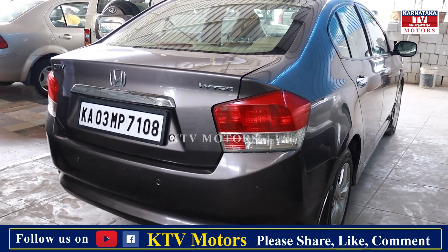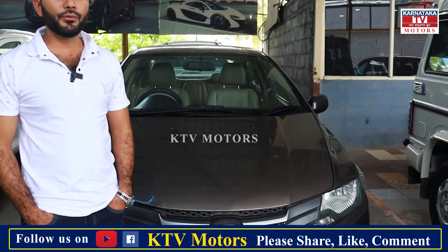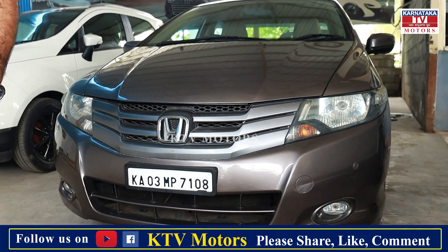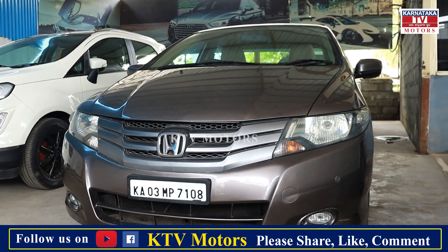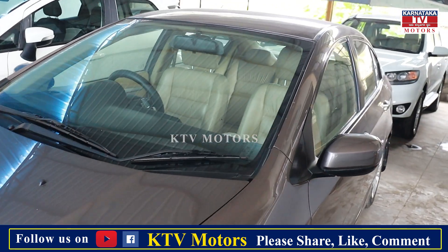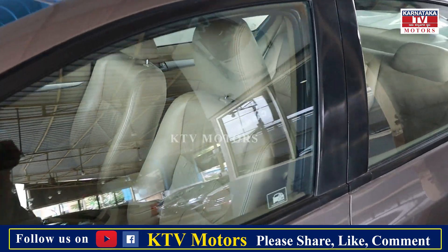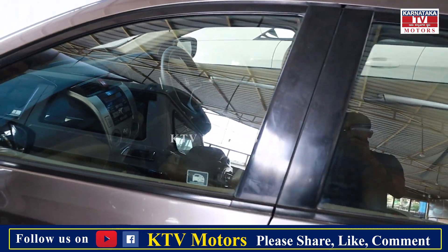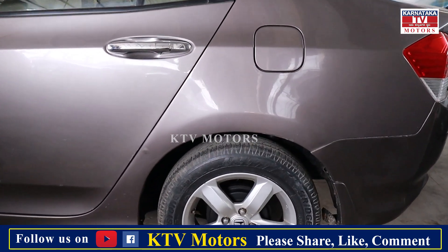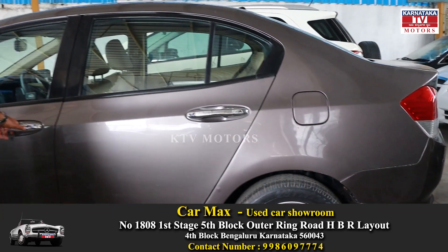Second owner, comprehensive insurance. This is Honda City V80, automatic version, 2011 model, just 68,000 kms. The company has leather seat covers, mac wheels, and all the service is in Honda. The car is very neat.